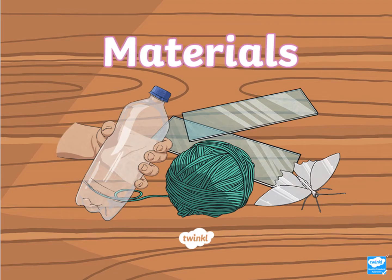Hi everyone! Today we are going to learn all about materials.